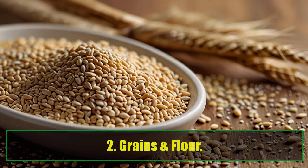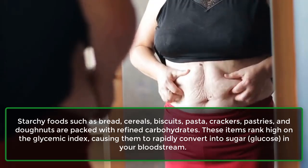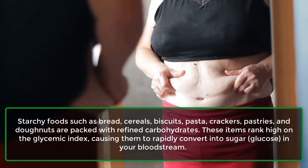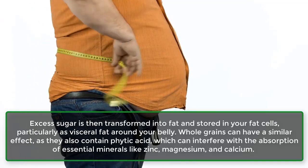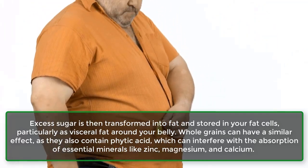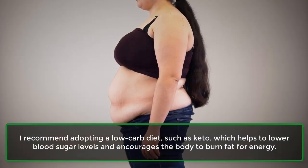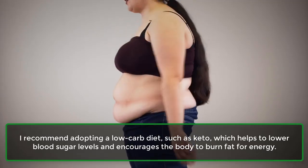Number two: Grains and flour. Starchy foods such as bread, cereals, biscuits, pasta, crackers, pastries, and donuts are packed with refined carbohydrates. These items rank high on the glycemic index, causing them to rapidly convert into sugar — glucose — in your bloodstream. Excess sugar is then transformed into fat and stored in your fat cells, particularly as visceral fat around your belly. Whole grains can have a similar effect, as they also contain phytic acid, which can interfere with the absorption of essential minerals like zinc, magnesium, and calcium. I recommend adopting a low-carb diet, such as keto, which helps to lower blood sugar levels and encourages the body to burn fat for energy.